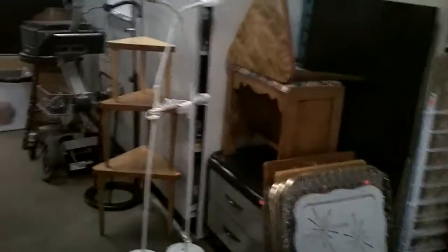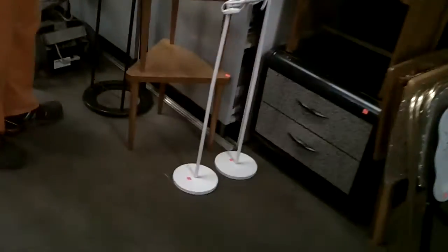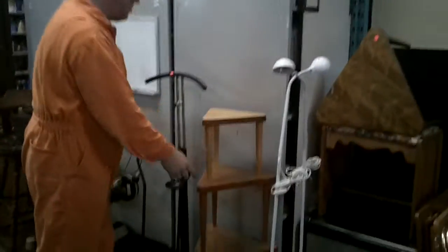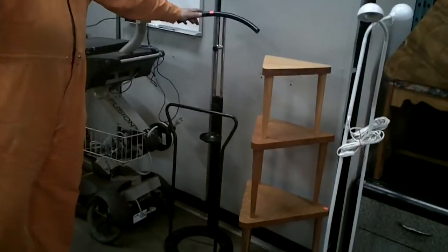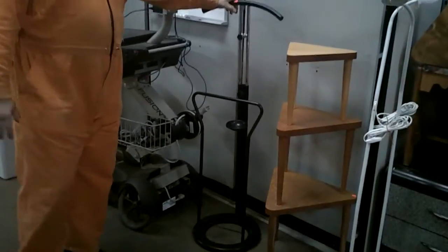Nice coffee tables, stackable tables. We've got these beautiful, like 60s triangle stackable tables, lights. For all you guys that have a suit to wear every once in a while, like me, you've got a suit holder here.